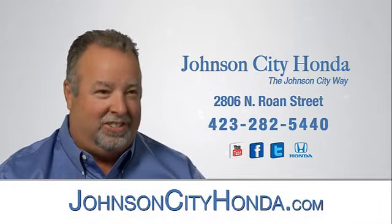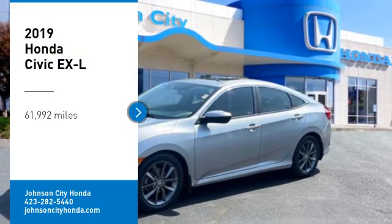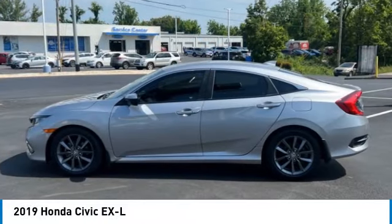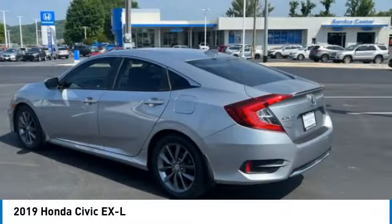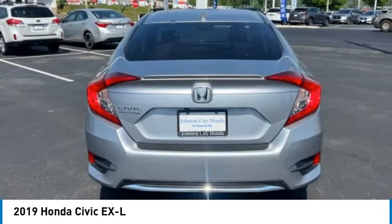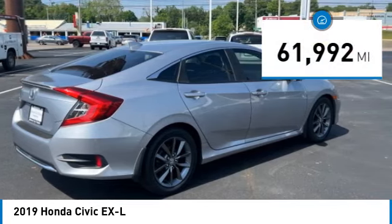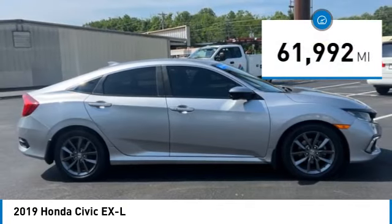Johnson City Honda. Stop by and take a look at the 2019 Honda Civic. Practical, awesome gas mileage and incredibly reliable. This vehicle has less than 65,000 miles. Come take a test drive today.